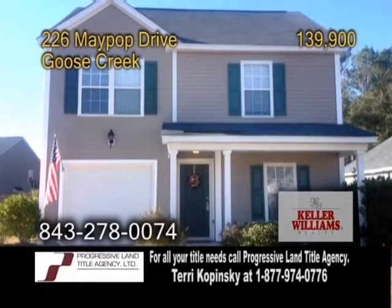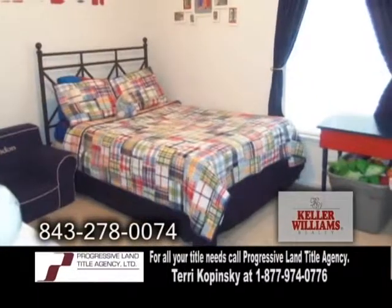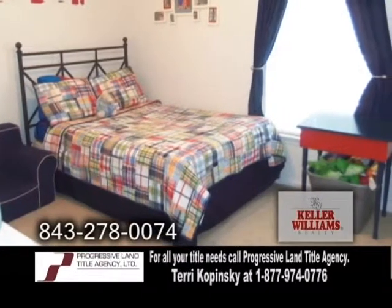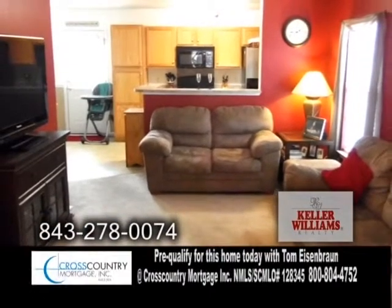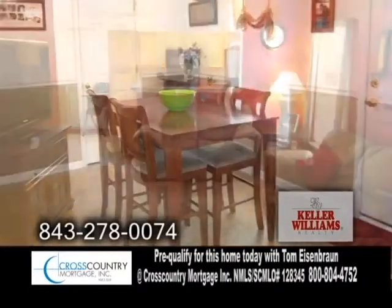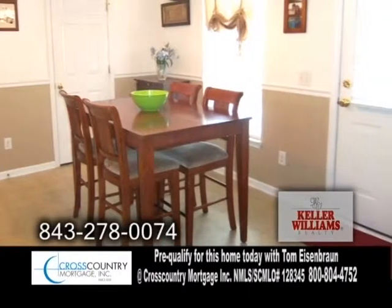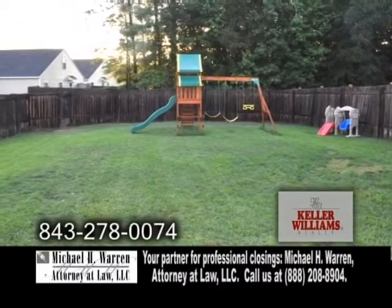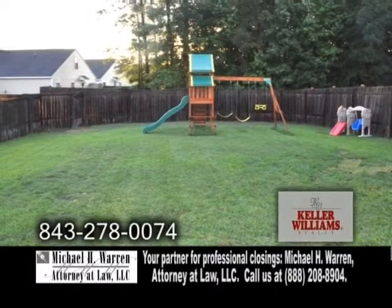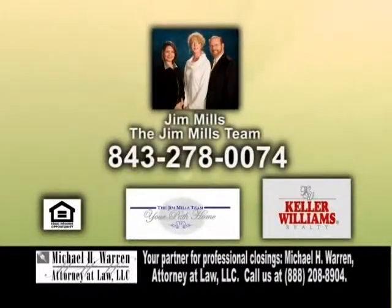A fantastic home on a large lot in Goose Creek. This home offers three bedrooms and two and a half baths. The open floor plan includes a charming kitchen overlooking a spacious family room. The dining room is large enough to accommodate a full-size table. The huge backyard is fenced and backs up to a wooded area. For a private showing, contact Jim Mills of the Jim Mills team.